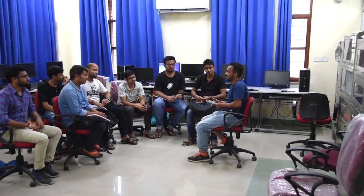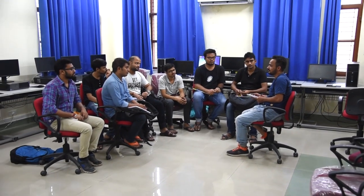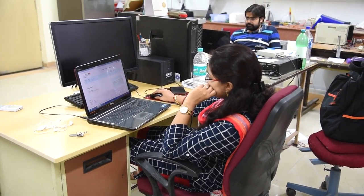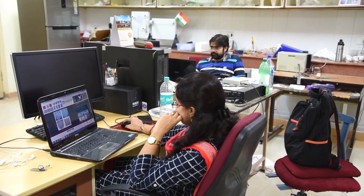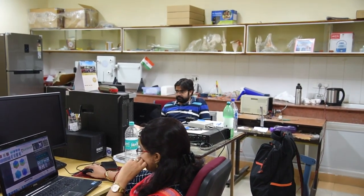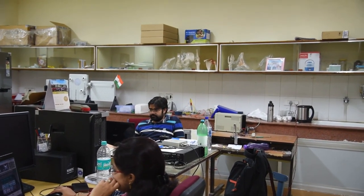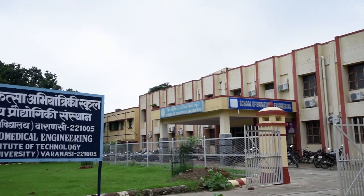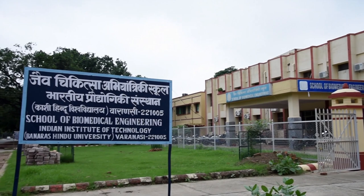The faculty members not only guide the students through their projects but also mentor them in moulding their lives. Since biomedical is a flourishing field, students get overall exposure to the recent challenges in the field of advanced research within the school.